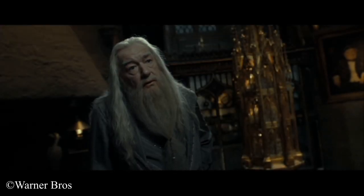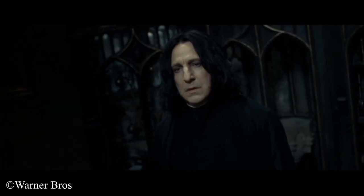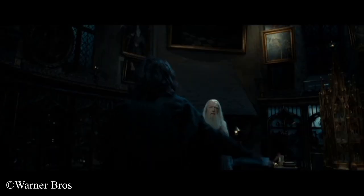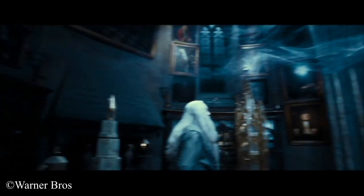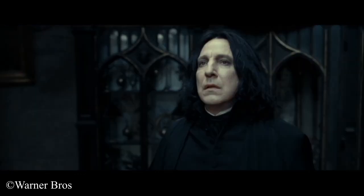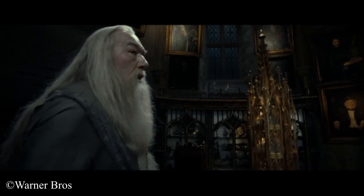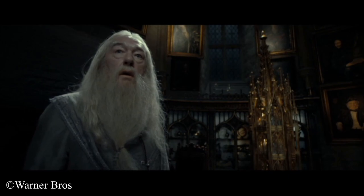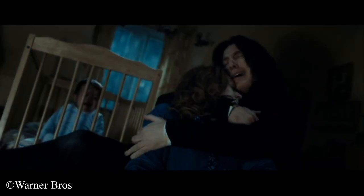In the iconic scene, Dumbledore asks: 'Don't tell me now that you've grown to care for the boy?' Snape casts his patronus — a doe — and Dumbledore says: 'Lily.' Snape replies: 'After all this time?' — to which Dumbledore answers: 'Always.'